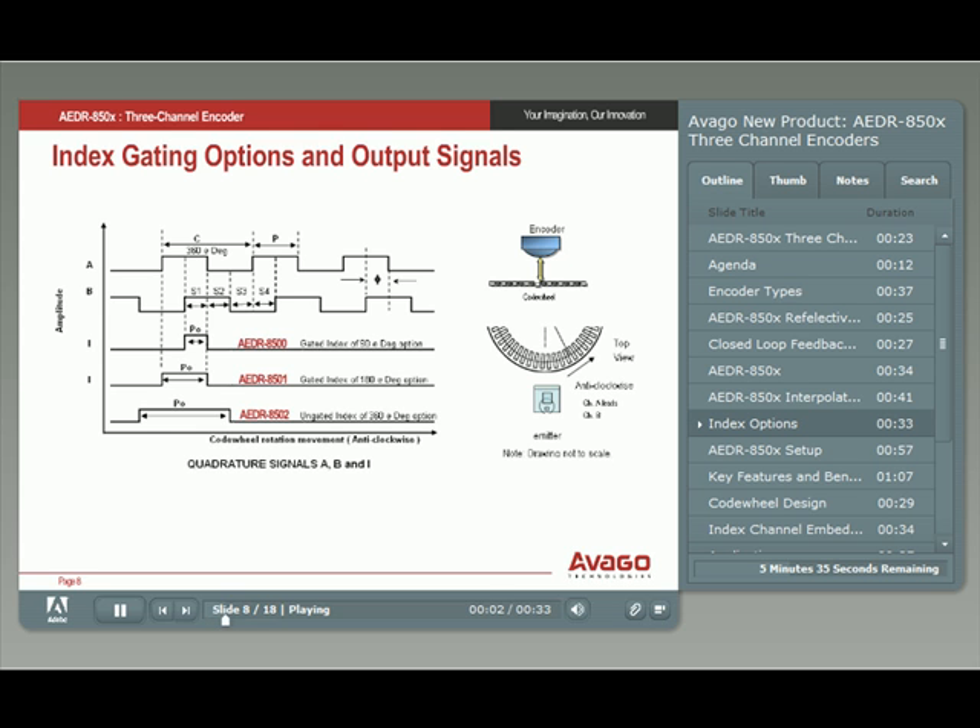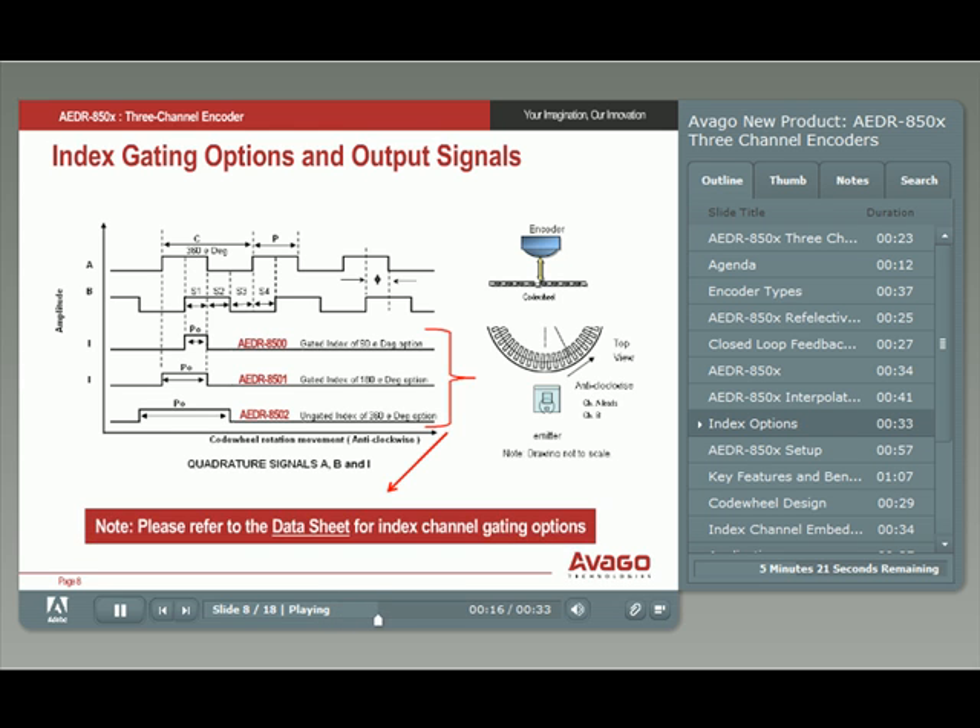Here we show the encoder outputs: channel A, channel B, and the index channel I. The A and B signals are in quadrature. The index channel I, sometimes referred to as the Z channel, has three configurations. The AEDR-8500 has a gated 90 electrical degree index, the AEDR-8501 has a gated 180 electrical degree index, and the AEDR-8502 has an ungated 360 electrical degree index.